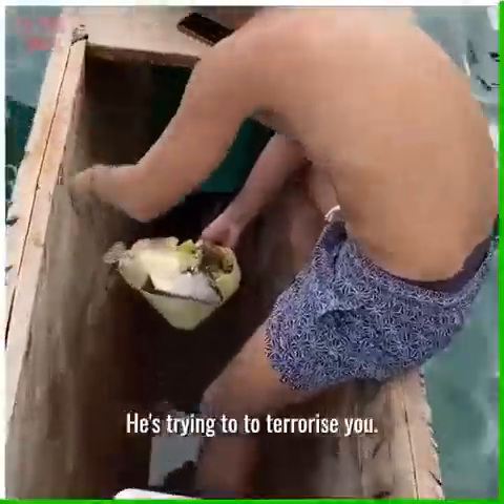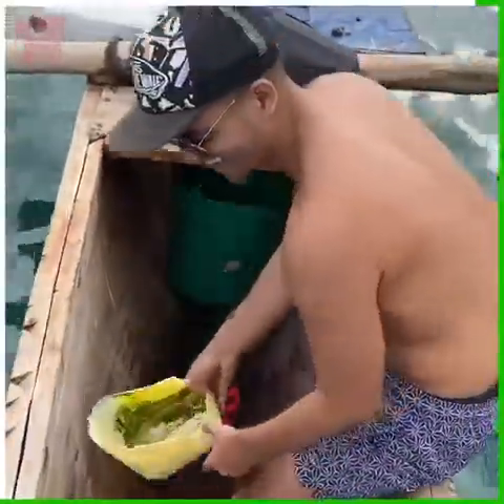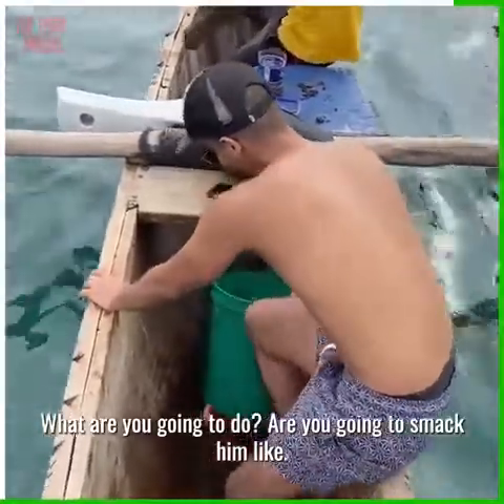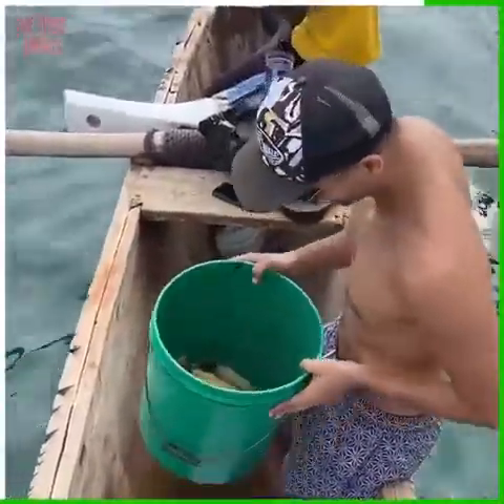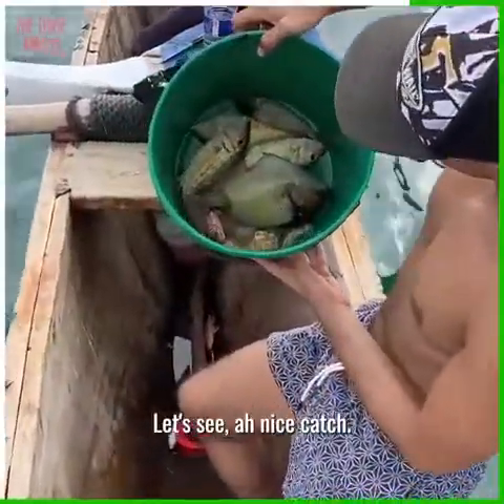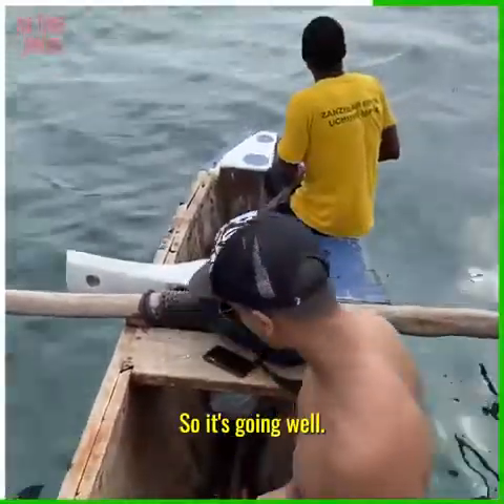It's payback time — he's trying to terrorize you! Yeah, he is — he's succeeding. So what are you gonna do, smack him? Oh, nice catch! Listen, we have lunch for us and for their families, so it's going well.